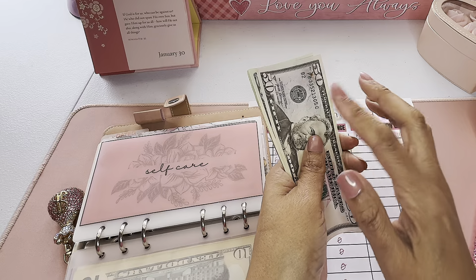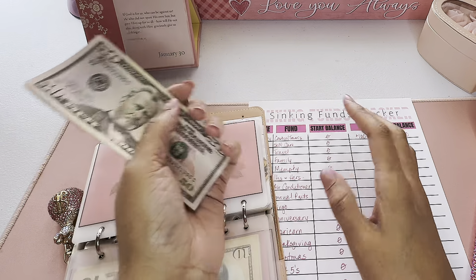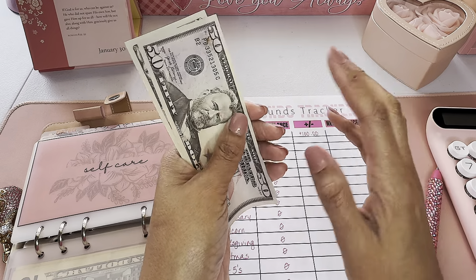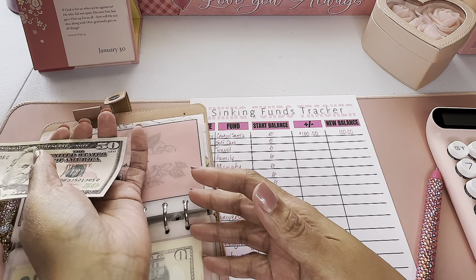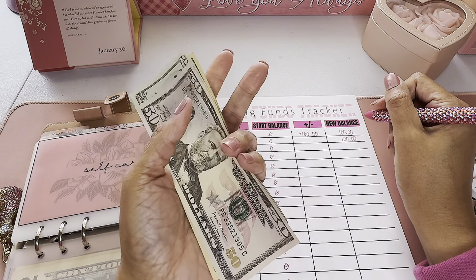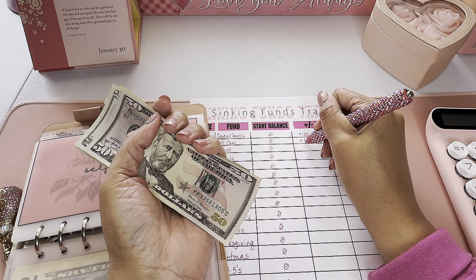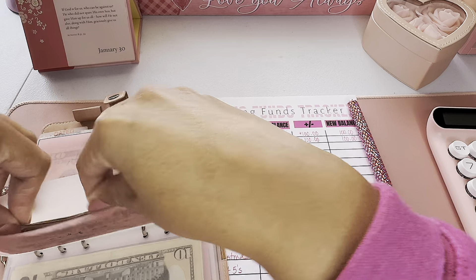Next up is self-care. This category grew because when I complete a savings challenge, I sometimes reallocate the funds into my sinking funds. Self-care received money from a completed savings challenge. I only put $25 per pay period and got paid twice in January, so $50 of this came from a savings challenge. Total: $100 in self-care — we added $100.